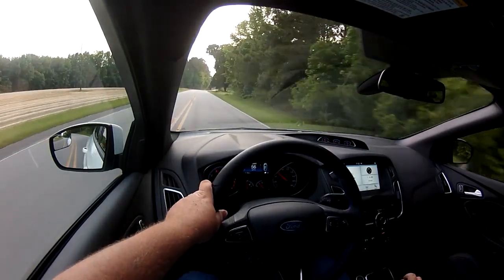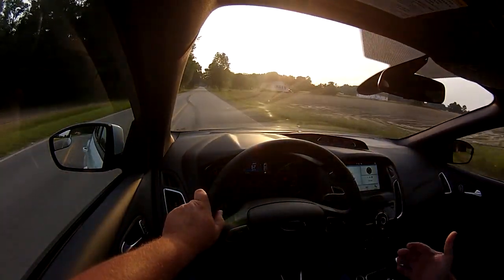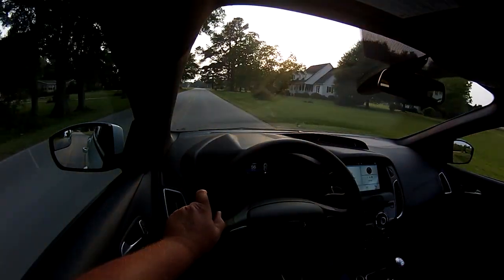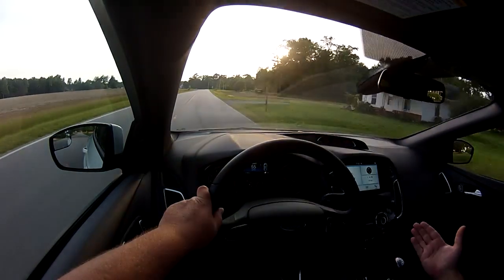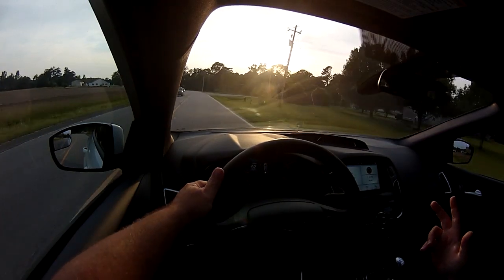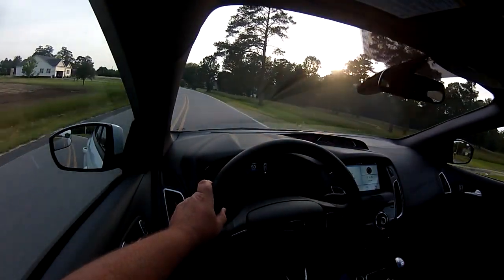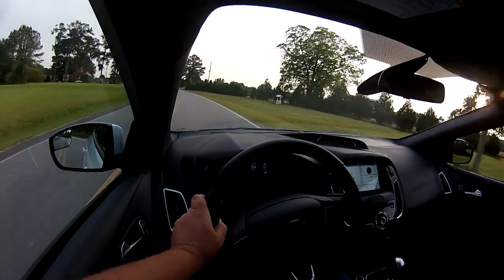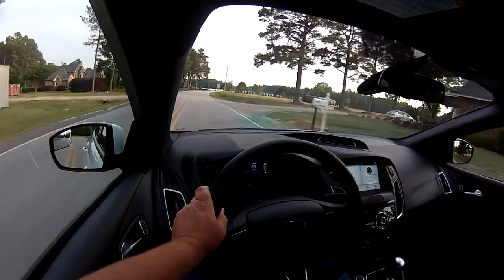Straight after, I had another look online and a lot of people said that when they deliver these cars, they put 60 PSI in the tires to stop them from flat-spotting during shipping. That's fine, but when dealers have them sitting on the forecourt and then sell them, I don't think they let the pressure down. I'm going to let them know tomorrow — and hopefully they realize every other car on that lot might have 60 PSI in it too.